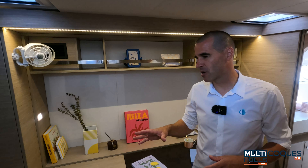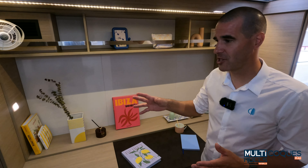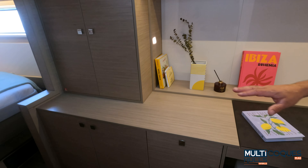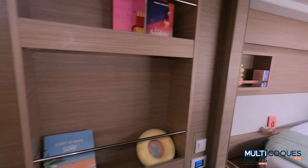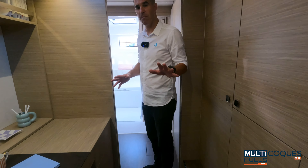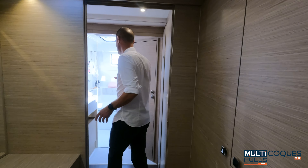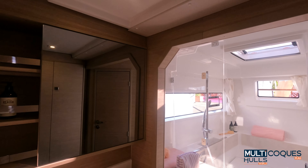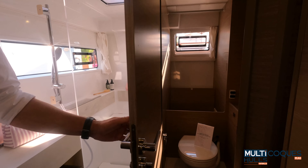In the four-cabin version we also worked — because this is the request from the market — on a wider hull to fit more storage. As you can see, storage is everywhere, which is really important on a boat, especially when people live on board. We paid attention to the equipment: electricity and plumbing, to avoid routing them all around, so we kept the storage. In this area, because we had the room to do it, we placed a nice shower area with plenty of light, and then a separate toilet.